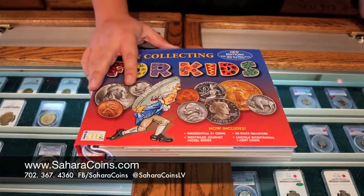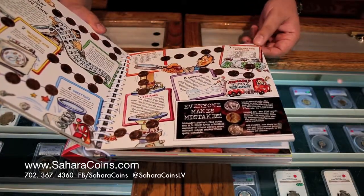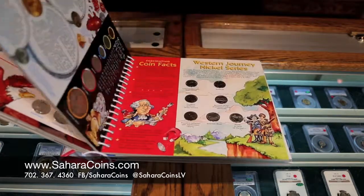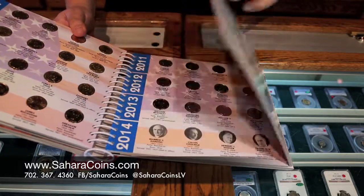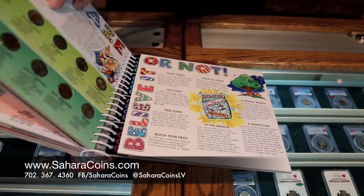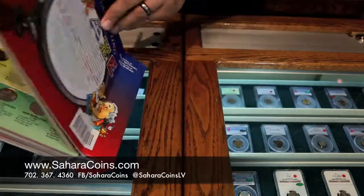Let me take a minute to tell you a little bit more about the coin collecting for kids book that we offer here at Sahara Coins. This book is great — it's going to help teach your children about collecting from pennies all the way up to dollars. Think about when you were a kid going into the baseball card shops and comic book shops with your family. You can bring them in here to the coin store, spend quality time looking through our coins and getting coins they need to fill their albums. This is a great thing for any kid from ages 3 to 18, just depends on where they are in collecting.